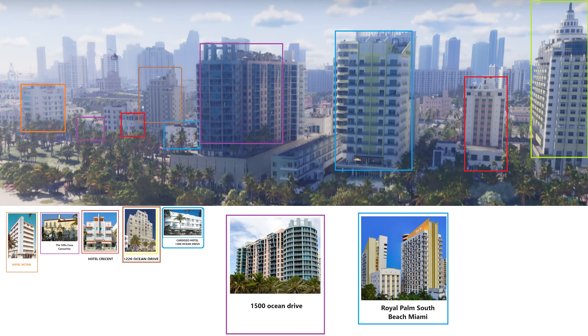Also from the introduction shot, some of the hotels visible in the foreground that we didn't mention are 1500 Ocean Drive, Royal Palm South Beach Miami, Sea Spa Lowe's, and Lowe's Miami Beach Hotel.